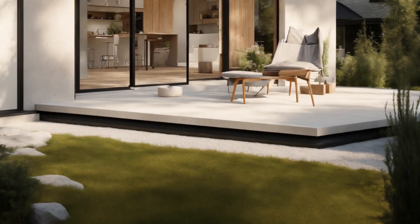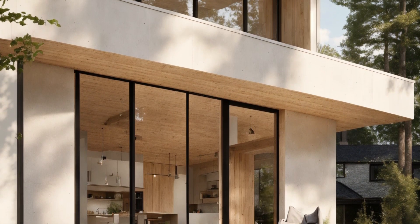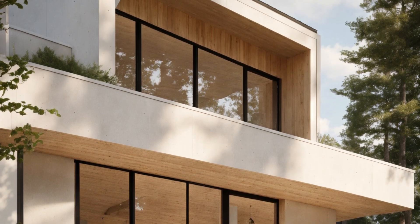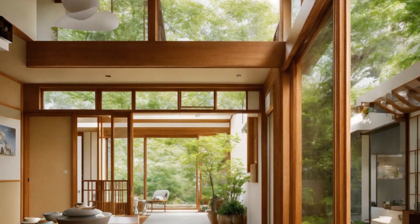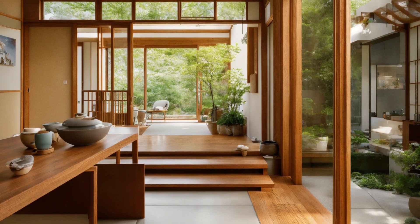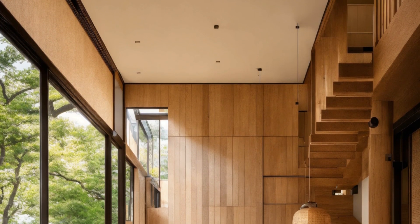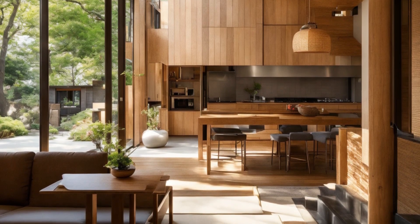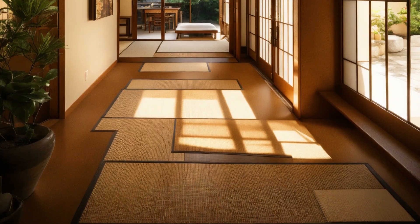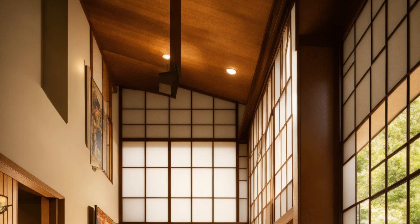On the American side, the house incorporates the open floor plans and spaciousness that are often associated with contemporary homes. This allows for a fluid connection between rooms, making the space feel larger and more welcoming. The result is a home that feels open yet intimate, providing a perfect balance between community and privacy.